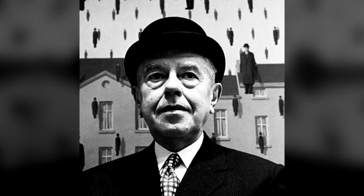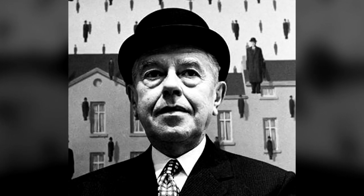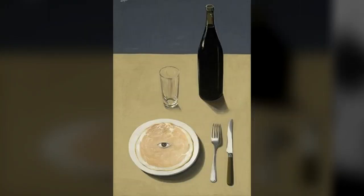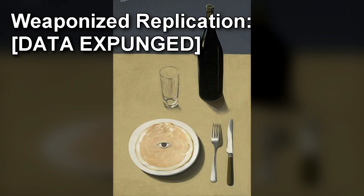Magritte was still alive at the time SCP-099 was stored in Gallery 27. He remained under Foundation surveillance until his death in 1967. Research suggests that the painting's memetic trigger was intentionally created, although the effect and power of the trigger was likely unintentional. The Foundation has studied the rest of Magritte's work and found no anomalous memetic properties to this date. Weaponized Replication.